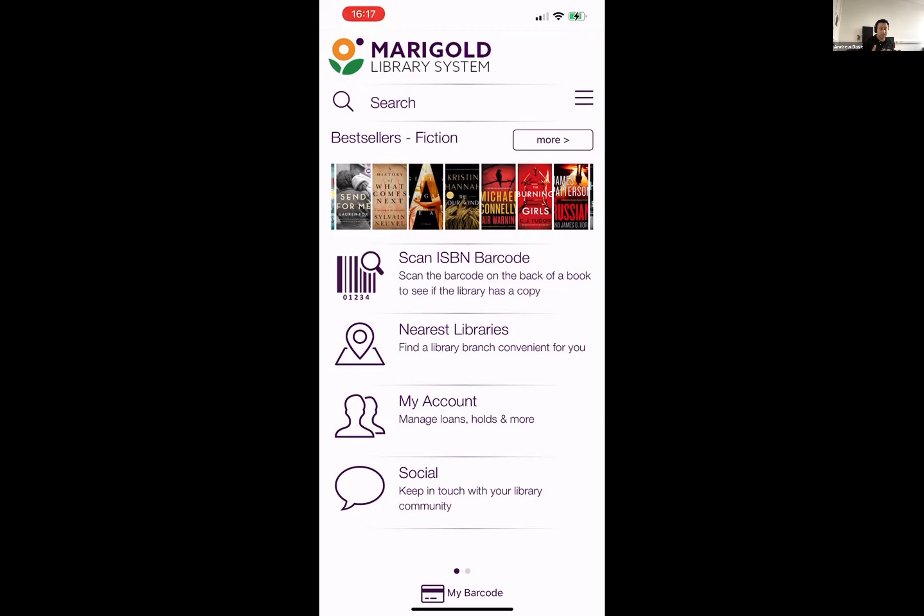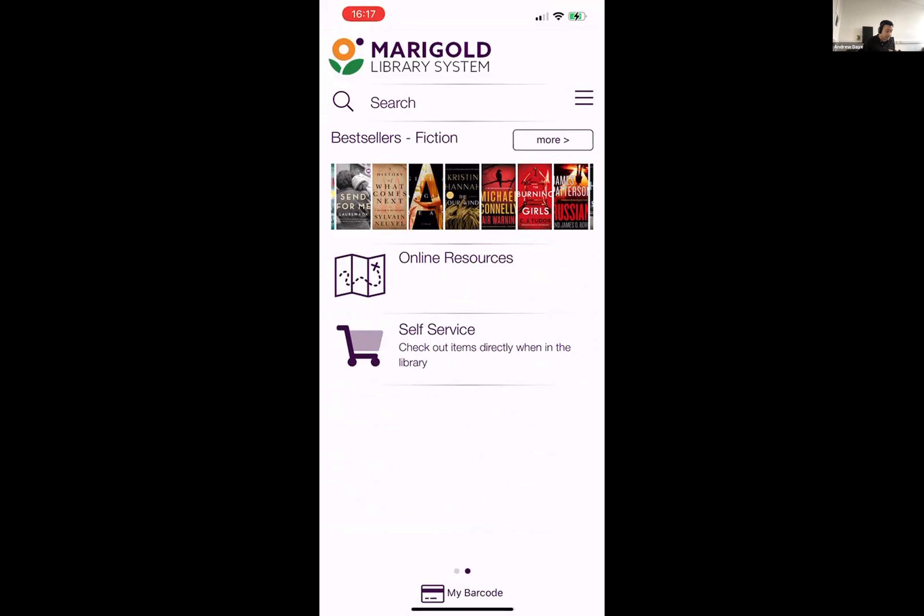A library system can have multiple library locations beneath it. This user is a member of a specific library as part of the Marigold library system. Templates can be applied to individual library locations as well — it's determined by the organizational tree within Polaris. It can be applied to either a group of libraries or a specific individual library location. Now that I've signed in, the content can be completely different to what is shown on the home screen of the consortium-wide app.